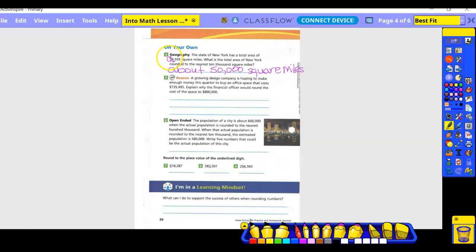We're going to do numbers six through nine together. Number six, open-ended: the population of a city is about 600,000 when the actual population is rounded to the nearest 100,000. When the actual population is rounded to the nearest 10,000, the estimated population is about 500,000.